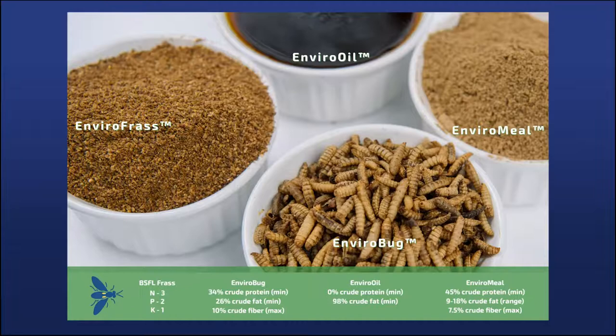We do have a fourth product stream: frass, the biomass that comes from the production of the larvae. It's defined as the excreta of the insects and the exoskeletons shed as the animals go through their instar stages. This is a really nutritious ingredient — the most focus has gone into its application as a fertilizer, providing readily available nitrogen and phosphorus for plants without contributing to water quality issues or eutrophication of our watershed. The chitin content in that frass is also theorized to have beneficial effects on soil microbiology.